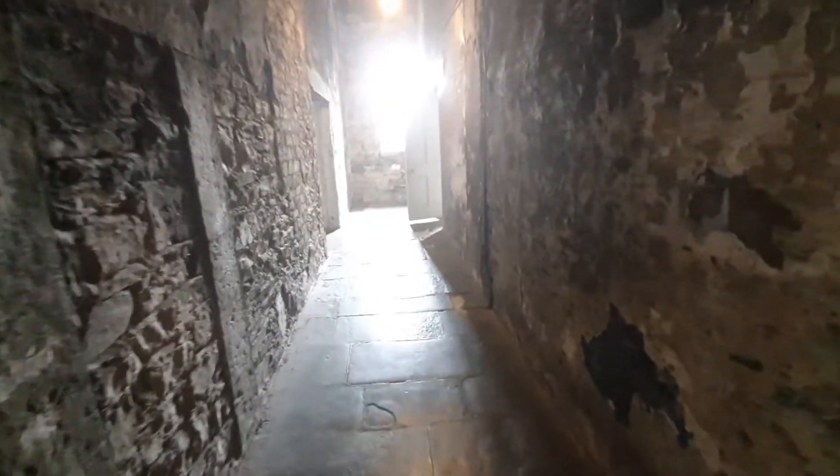We'll have a quick look in here — again, this is another one of these cells we believe may have been a condemned cell. As you can see, we can't go in as there's a bit of work going on there, or there was before everything ground to a halt.